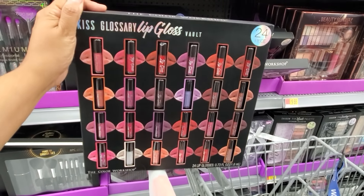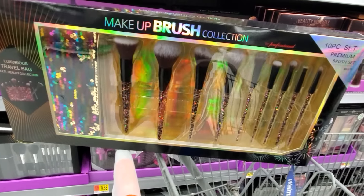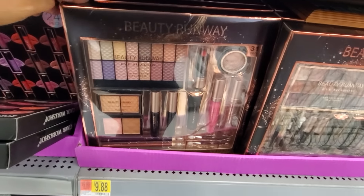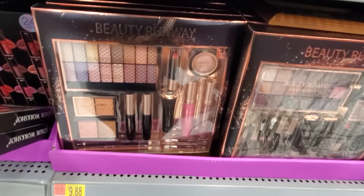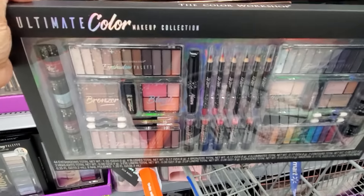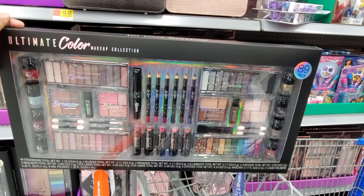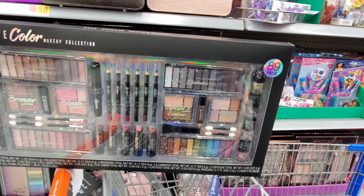You will get 24 pieces — the Color Workshop Shade Obsessed Eyeshadow Vault. For only $9.88, this is good for your teen or somebody who's just getting into makeup. They do have a lip gloss kit, 24 pieces. And this one is going to be $20 — sequence pouch and more like a confetti glitter at the bottom. Beauty Runway — a 31-piece for $9.88. You will get eyeshadow, highlighter, and bronzer, mascara, lip gloss, and a primer.